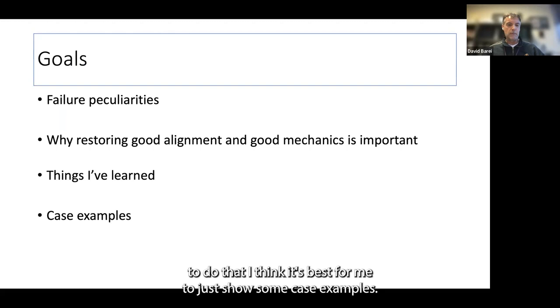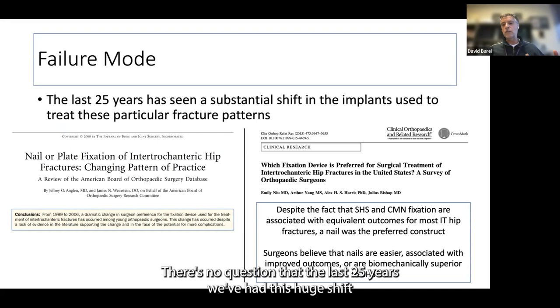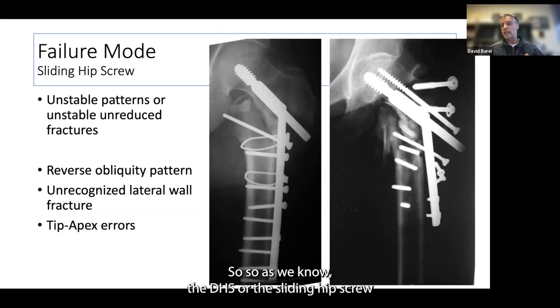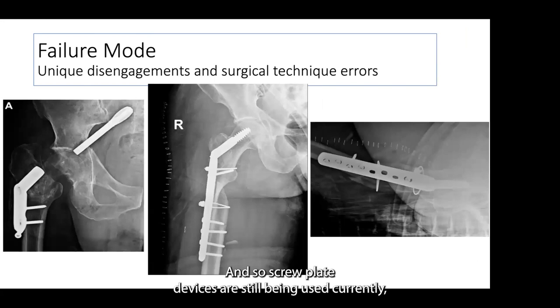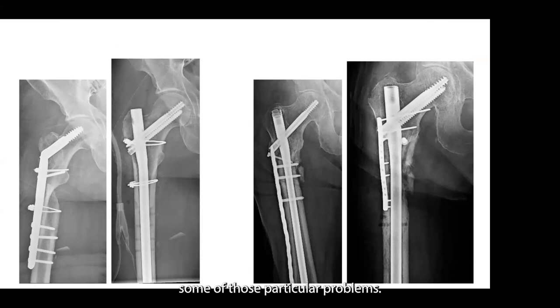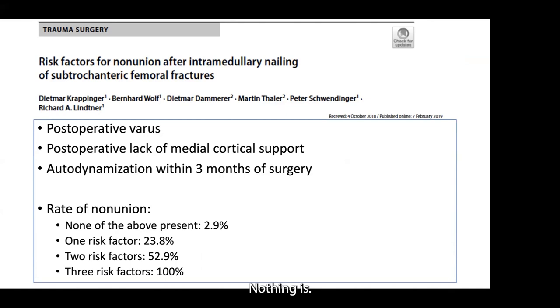Over the last 25 years, we've had a huge shift in implant selection for these fracture patterns. The DHS or sliding hip screw was ubiquitous for treating all these fractures, and failures were very predictable because they were used for unstable fracture patterns. Screw plate devices are still used currently but substantially less, and will still present with unique disengagements or surgical technique errors. We now have several medullary implants to help salvage some of those problems. But nails aren't the cure-all — nothing is — we all have pros and cons and failures with all these things.